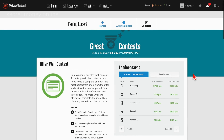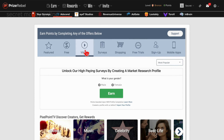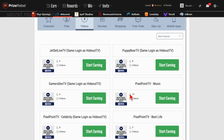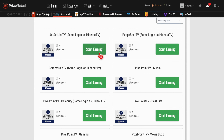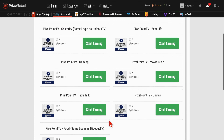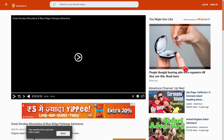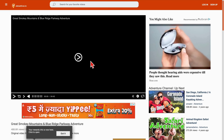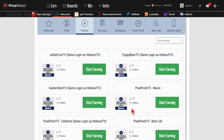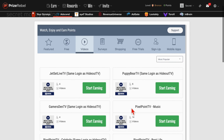To explore another avenue of earning on the platform, head over to the earn section and navigate to the offer walls. Upon entering this section, select the videos option. This simple action opens up the opportunity to accumulate points effortlessly by watching your preferred YouTube videos or favorite shows — just hit start earning. You can swiftly press all of these options within 30 seconds, open them in separate windows, and let them play in the background while you attend to other tasks. Once completed, the points will seamlessly be added to your account.